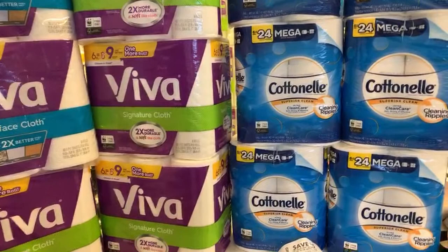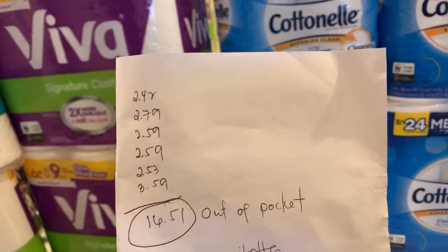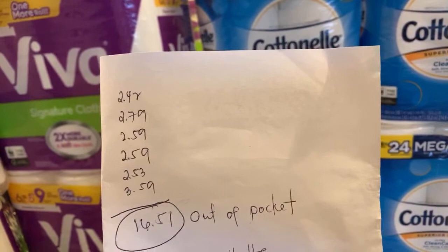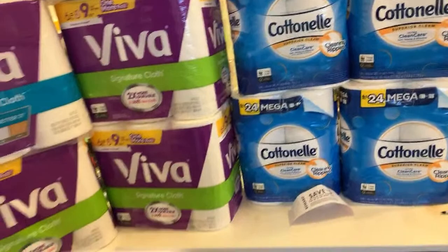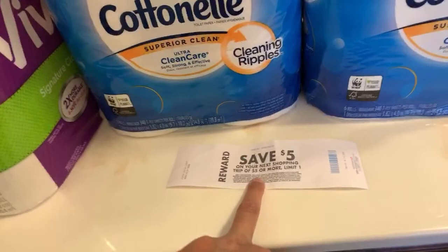That's my out of pocket after I keep rolling my five dollar Carolina. I use my Carolina for every two I buy. I did six different transactions, and that's all my out of pocket, tax already included. So for 12 of them, my out of pocket is only $16.51. I end up with one more Carolina that I can roll again if I go back for more.